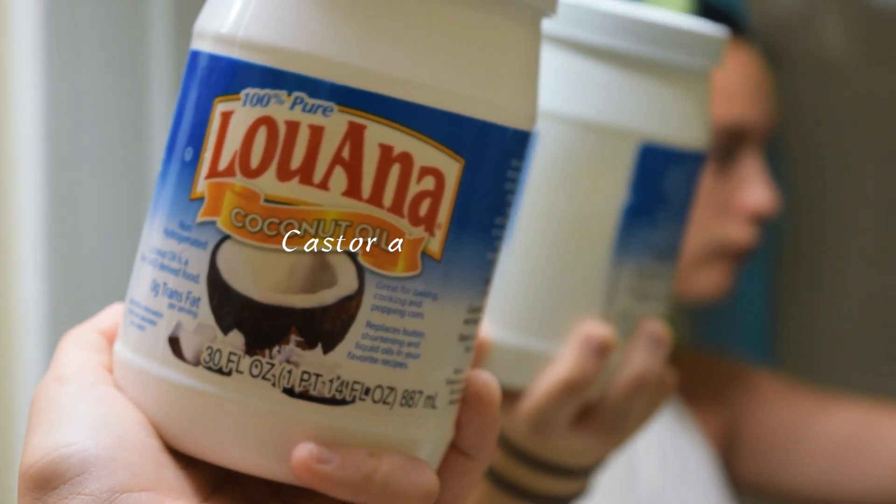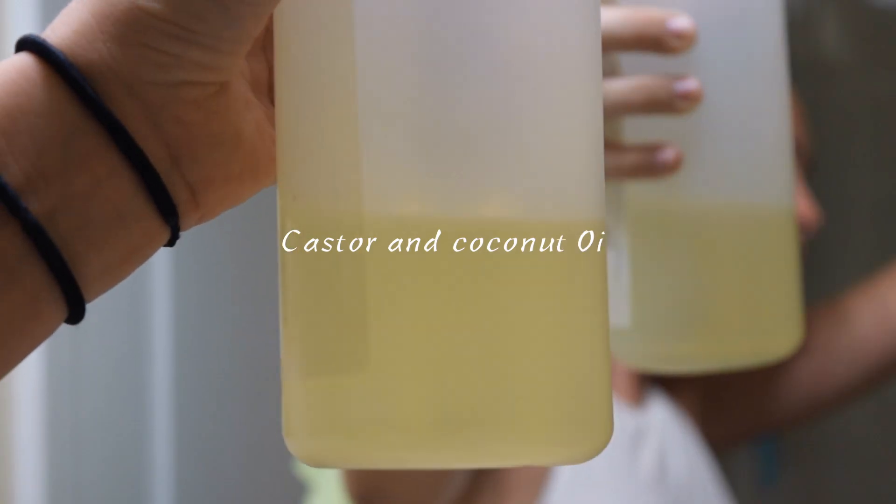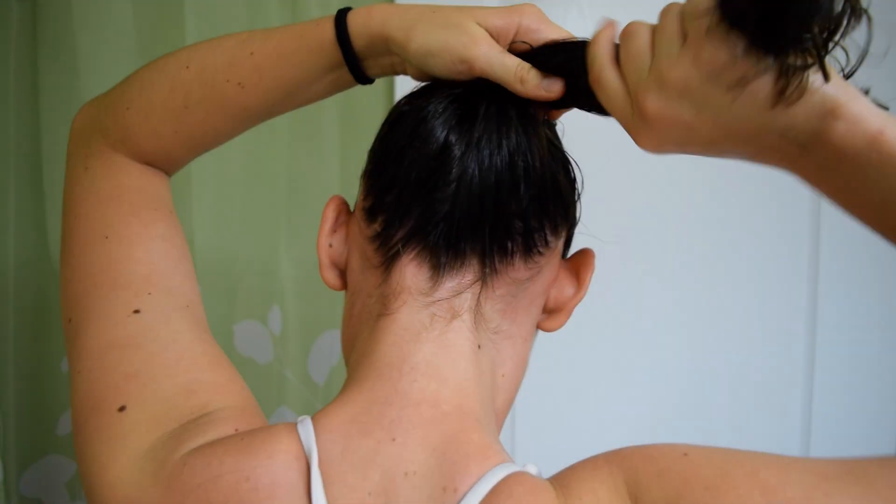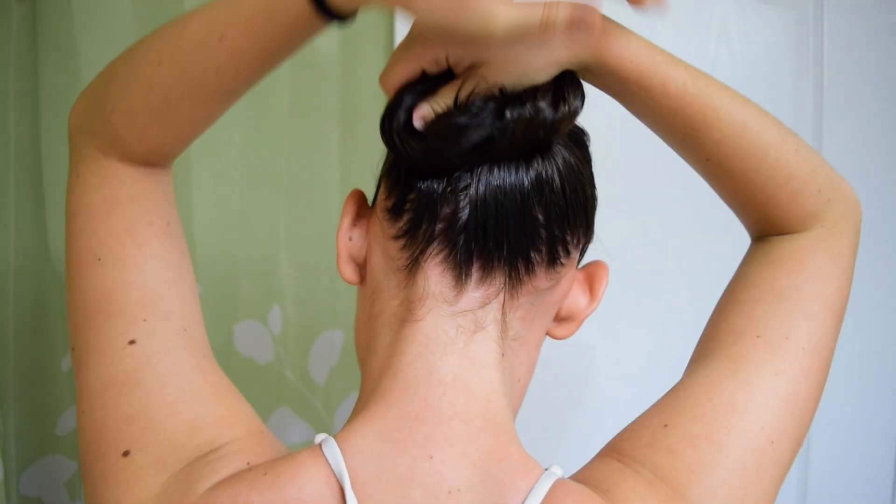To start my pamper routine, I begin by brushing through my hair and assessing if it needs a hair mask. If it does, I love to use castor and coconut oil, as it has such healthy properties for your hair and skin — strengthening your hair and keeping it resistant to damage. Since I swim a lot competitively, it helps keep my hair healthy so it won't break off and get too dry while I'm swimming.